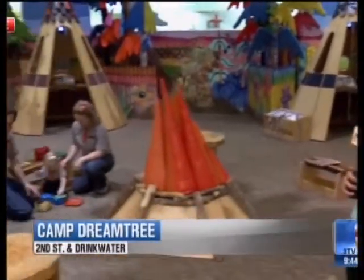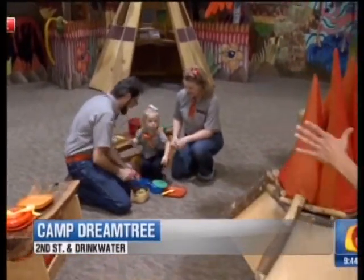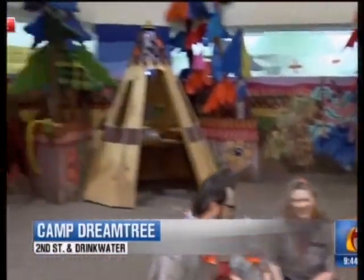We love the word free. When we find something this great, we just have to let everybody know about it. We're out at the Scottsdale Public Library this morning where they have an exhibit called Camp Dreamtree. It's completely free and it's adorable, just absolutely adorable.